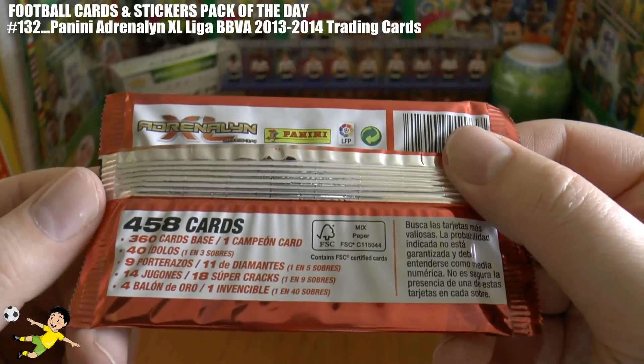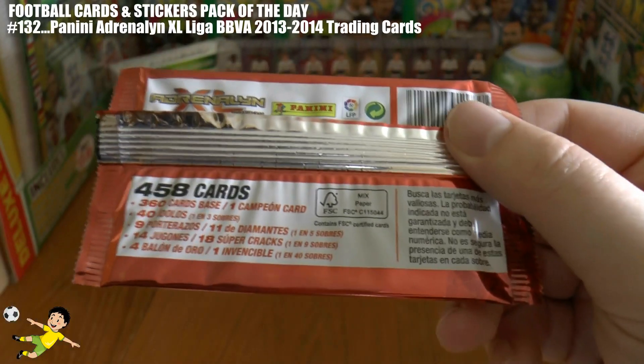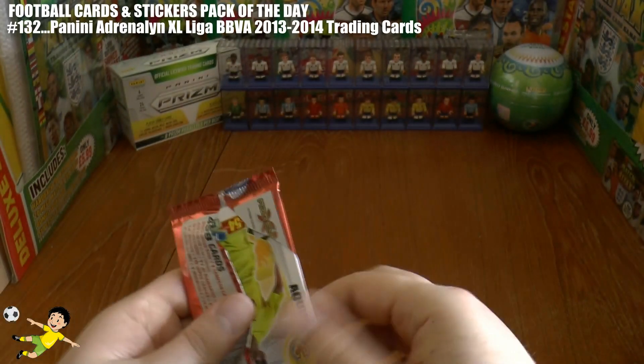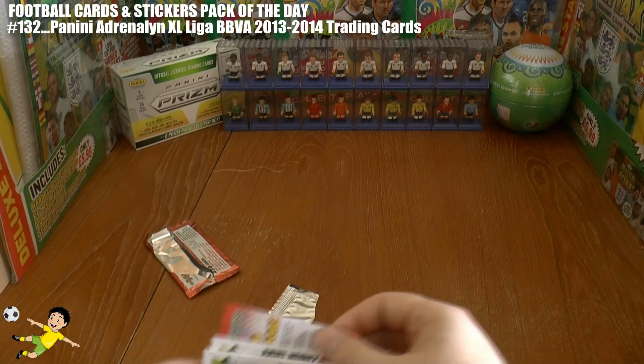The insert range — the Ballon d'Oro or Invincible card is one in every 40 packets. So if everyone's out we'll pull that, but let's have a look and see what we get.